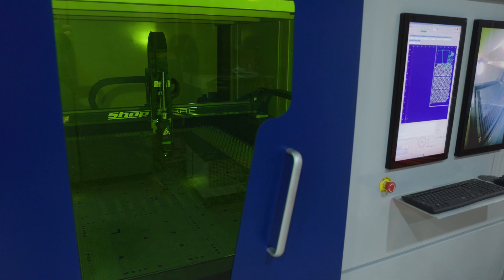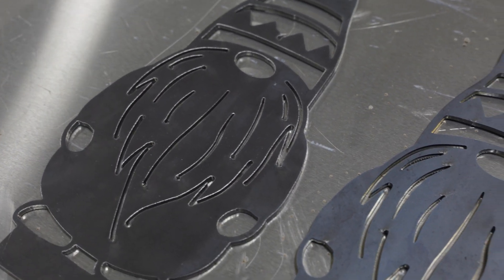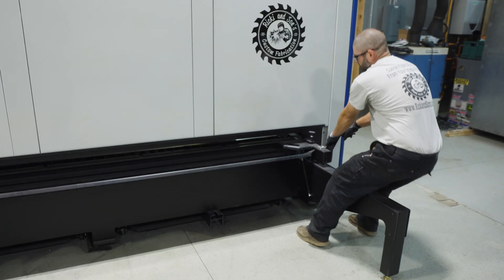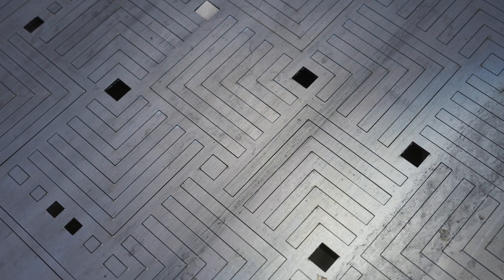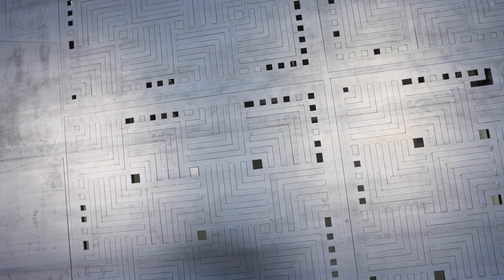Right away we were amazed at the cut quality. We were cutting materials we hadn't in the past, including stainless and aluminum, at just a level we couldn't do before. Right away, the biggest thing I noticed was how clean the machine cut. What that meant for me is I now had a product that I didn't need to wire wheel or grind afterwards, which used to take a ton of my time.